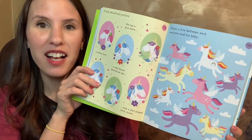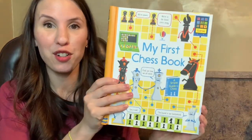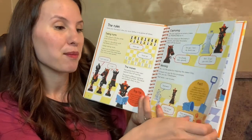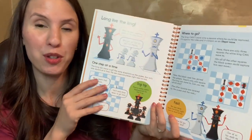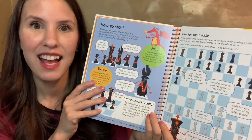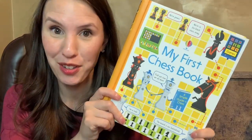Puzzles are great for critical thinking and math skills. My First Unicorn Activity Pad is perfect — it has picture puzzles, glitter matching, and lots of fun different activities. First Chess Book is a great one if you want to teach your kids chess. So many people think chess is too advanced for young children, but My First Chess Book will teach them the basics of how to play the game and help increase their focus and critical thinking skills.